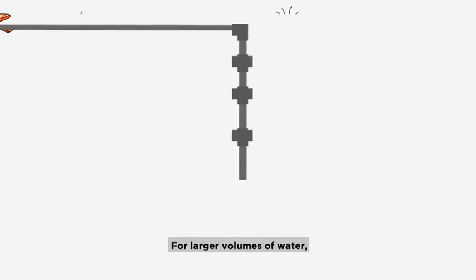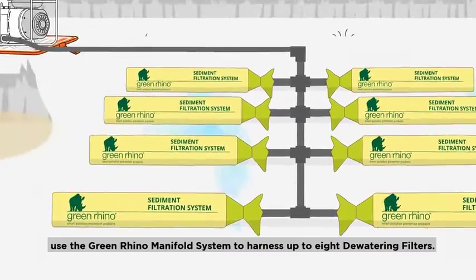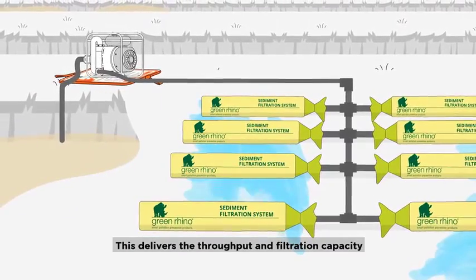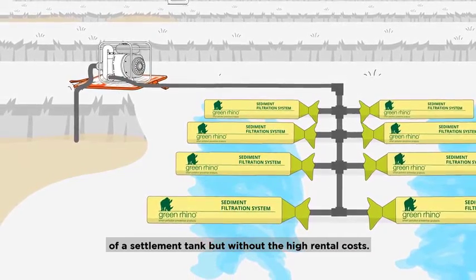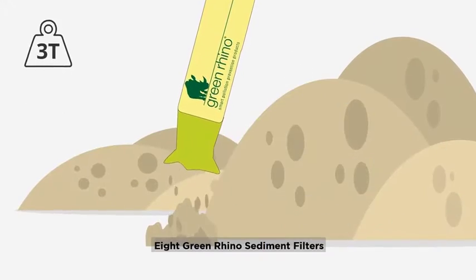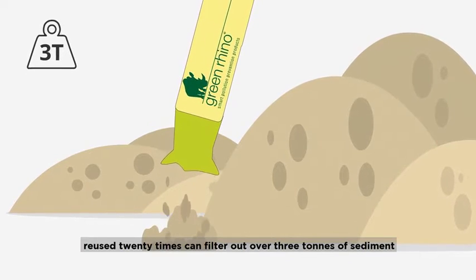For larger volumes of water, use the Green Rhino manifold system to harness up to 8 dewatering filters. This delivers the throughput and filtration capacity of a settlement tank, but without the high rental costs. 8 Green Rhino sediment filters reused 20 times can filter out over 3 tonnes of sediment.